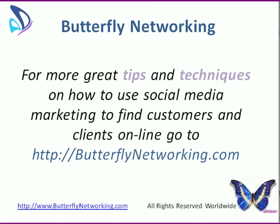For more great tips and techniques on how to use social media marketing to find your customers and clients online, go to ButterflyNetworking.com and you can sign up for those great tips and techniques. There are 30 of them and they are free. Looking forward to seeing you over there. Thanks.